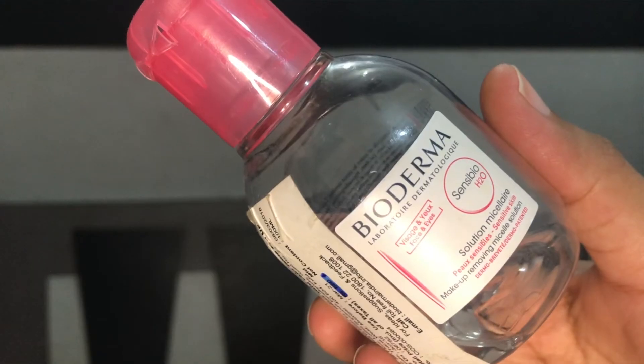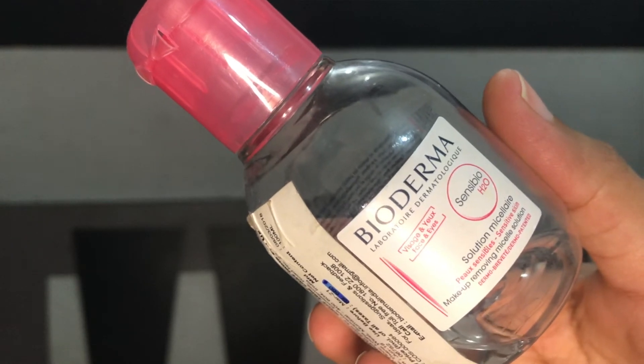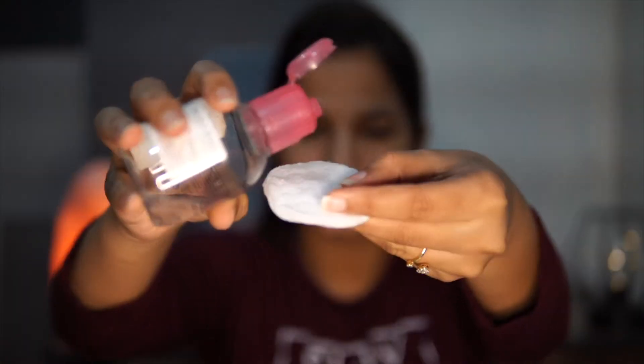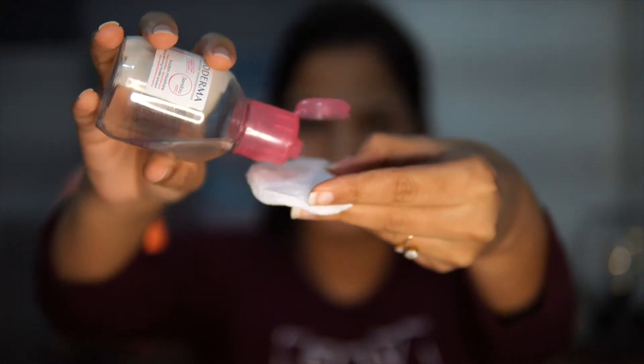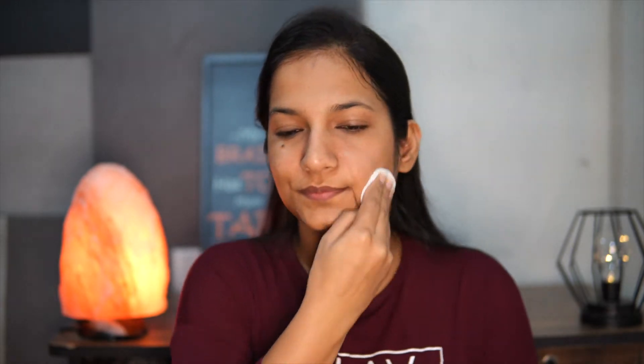Then I go in with Bioderma Micellar Water. This is hands down the best makeup remover I have ever used. It removes waterproof makeup really easily and doesn't even sting my eyes. You can also use it as a toner. I just take some cotton, pour this on the cotton, and apply it on my face. This helps in removing any extra residue that the oil or face wash did not remove.